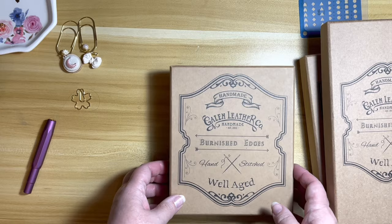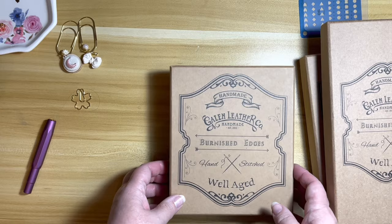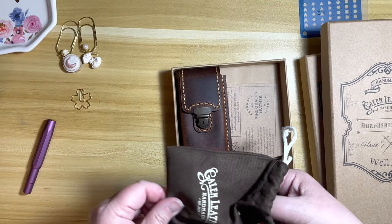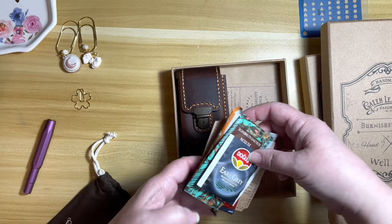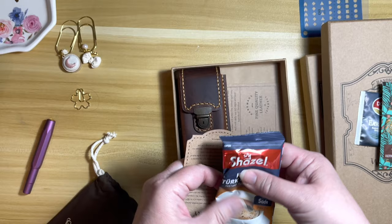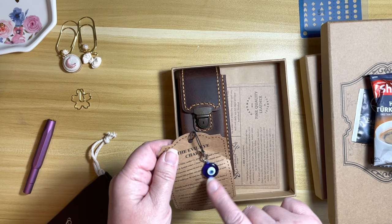Oh what's in here? Oh how exciting! So this is like a little satchel that you get with your order — I've seen these on other people's unboxings. We got some tea, a refreshing towel, some coffee, and then my evil eye, which I'm kind of excited to get. I don't know why I was excited to get that, but I am.